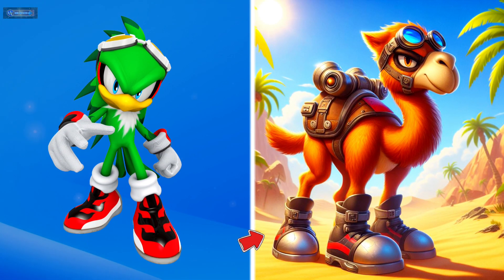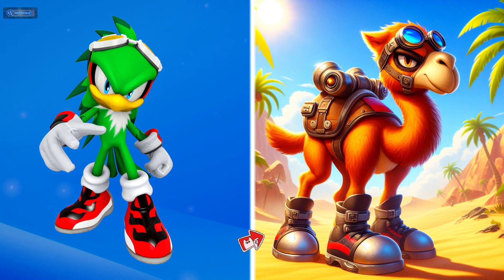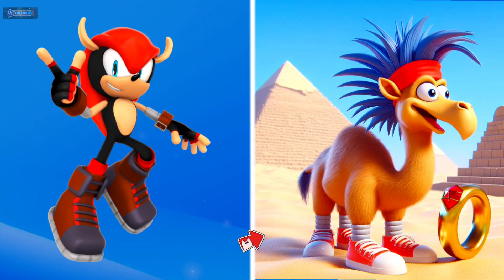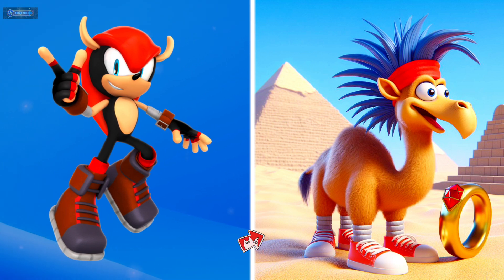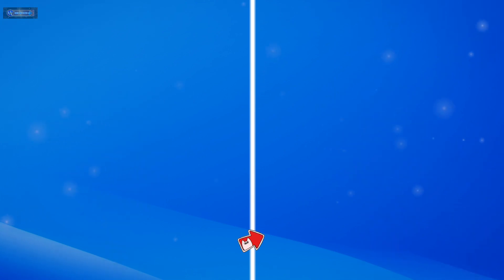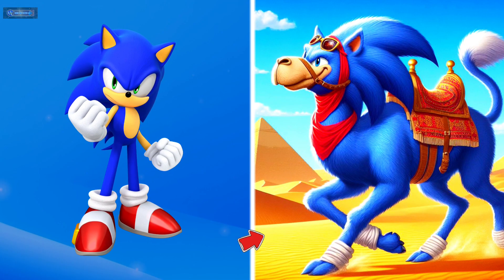Jet the Hawk as a camel. Mighty the armadillo as a camel. Fang the hedgehog as a camel.